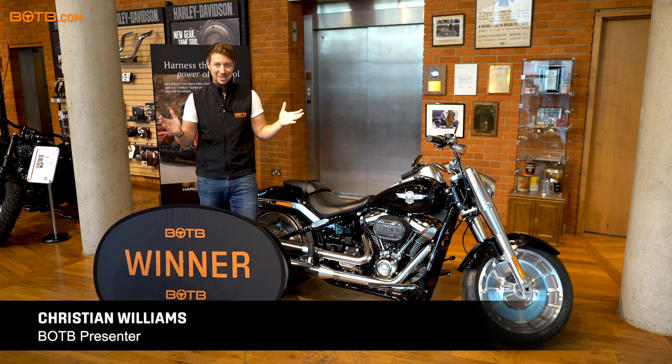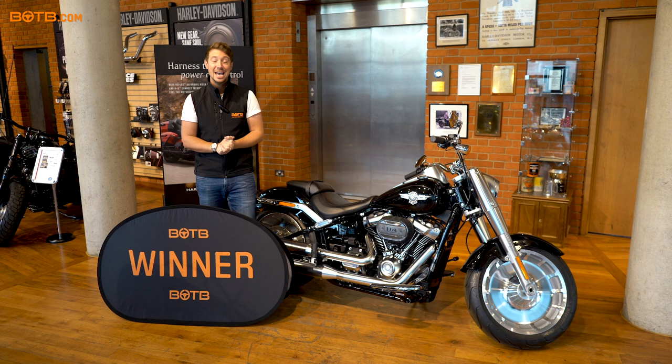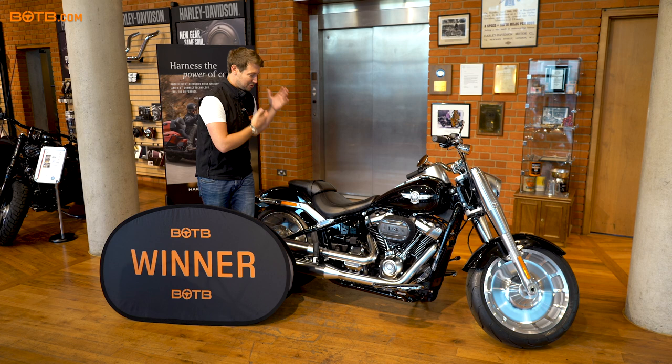We just heard back from the independent verification service Promo Veritas that the winner of the lifestyle competition here at BOTB this week is Mark Currie. The reason why we're down here in the glorious location of War's Harley-Davidson in Chelsea is because Mark has just won himself the incredible Harley-Davidson Fat Boy. It just screams Terminator — I love this bike.